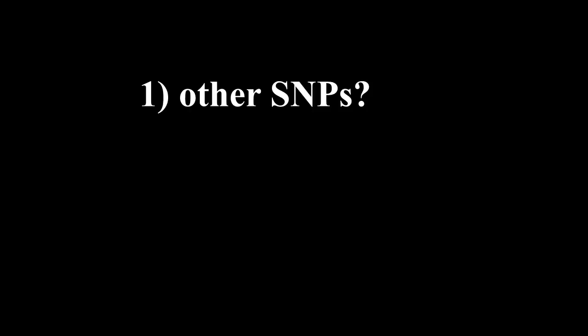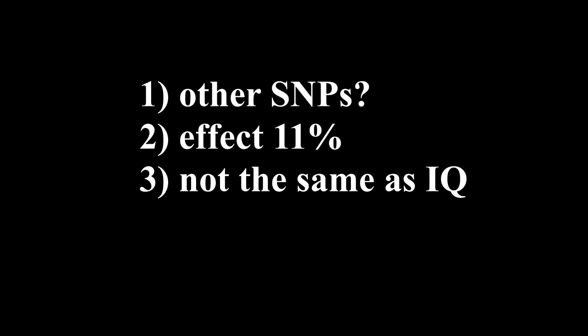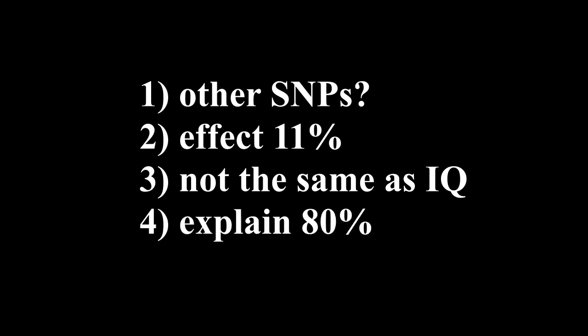Caveats: the Colorado study was conducted on a mostly white population. In theory, there may be additional SNPs related to educational attainment that are active in other populations, not captured in this study. The study estimates that the total genetic effect on educational success from these SNPs is about 11%. The relation between educational attainment and IQ is also imperfect. Given these stipulations, we can say that genetic differences between populations explain about 80% of the genetic influence on educational attainment.